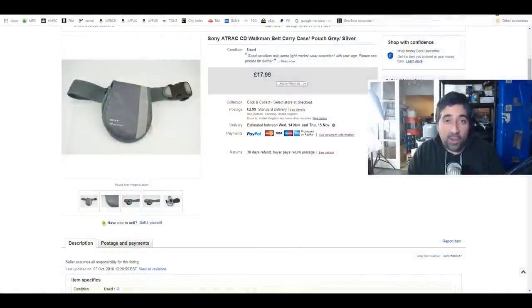Good evening everybody and welcome to a super quick video. This isn't going to be one of the longer videos. I'm just going to do a quick 'what sold' video. I want to do it live because then I don't have to worry about uploading or editing it. So I'm going to get straight to it. These are going to be 10 cool items that we've sold in the past week. I'm going to switch over to the screen share view.